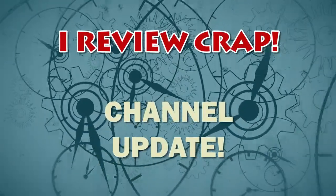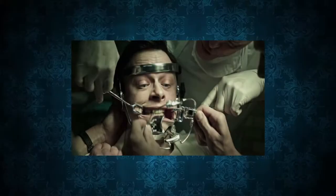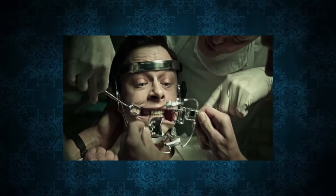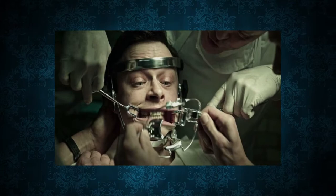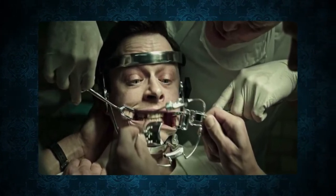Hey everybody, here's a quick update on the channel status. I'm still recovering from oral surgery, in case you're wondering what happened to me. It seems my speech has improved — still not 100% but better than it was.